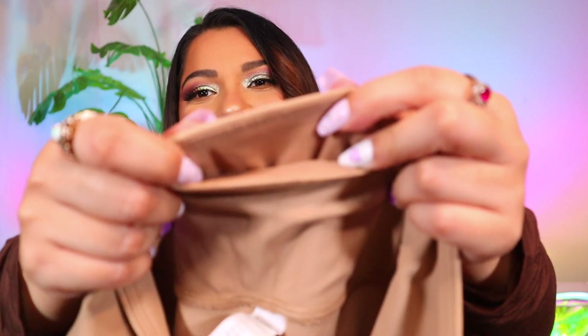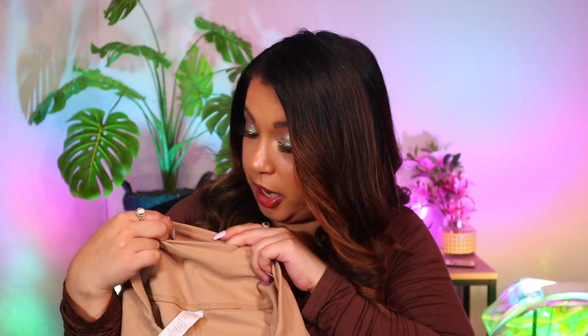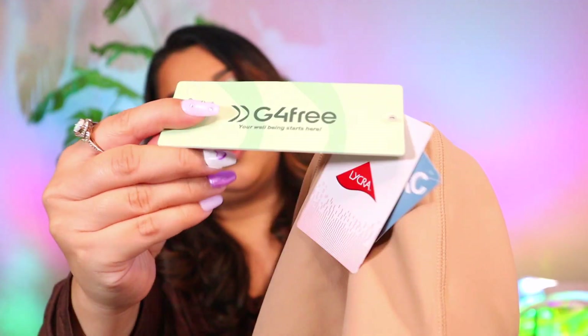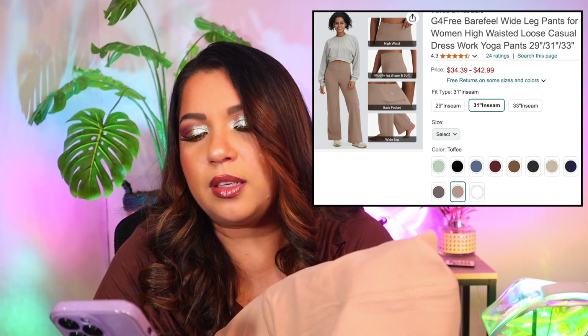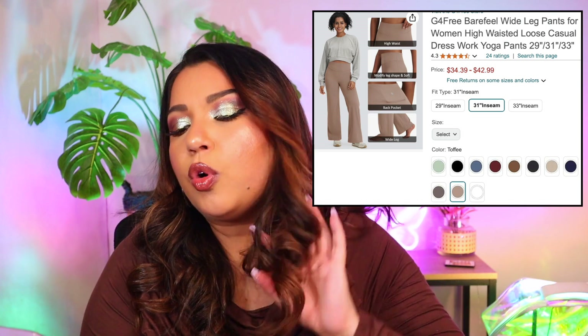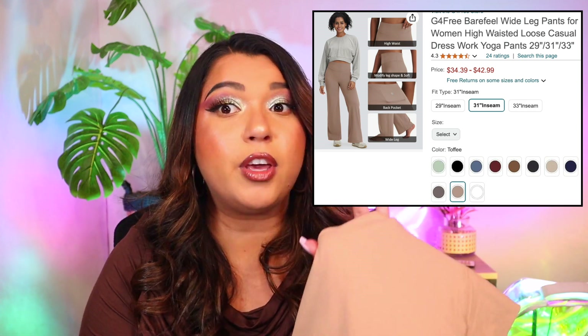The band is super thick on this one which means it keeps you snug. It has a little back pocket — you can put cards, a scrunchie, or chapstick in there. I got this in a size XL, 31 inch inseam. This is the G4 Free Bare Feel Wide Leg Pants for women, high-waisted loose casual dress work yoga pants, in the color toffee. It's one of the pricier options but the material is one of the softest I've ever felt. Highly recommend.